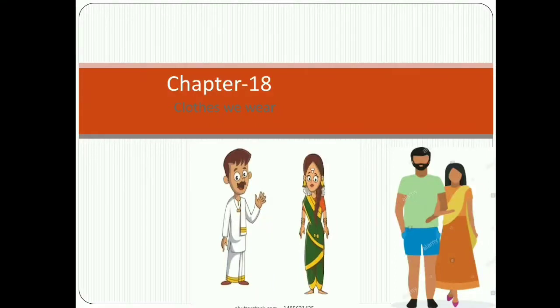Hello students, welcome back to our EVS class. Today we start a new unit, unit number 9, 'Things We Make and Do,' and start chapter 18, 'Clothes We Wear.'